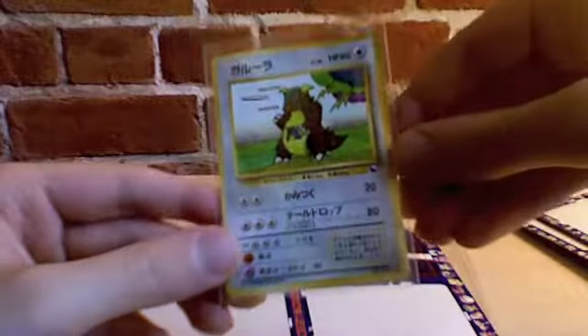Scyther — they reprinted this in English for the Black Star promo set series. But the vast majority of these cards, as I said before, are only available in Japanese. Kangaskhan. Tauros. By the way, can I just say how awesome it was that they decided to name a Pokémon Kangaskhan after Genghis Khan — that was quite an imagination there.